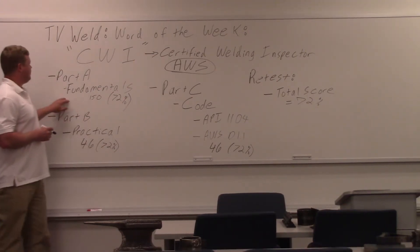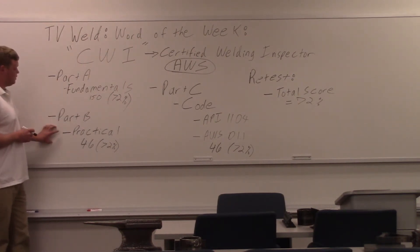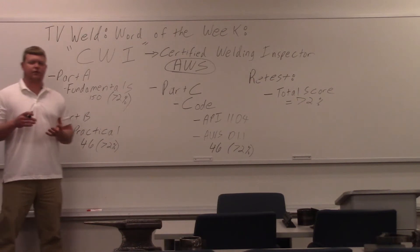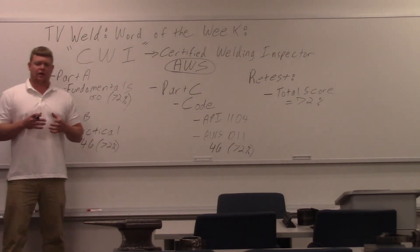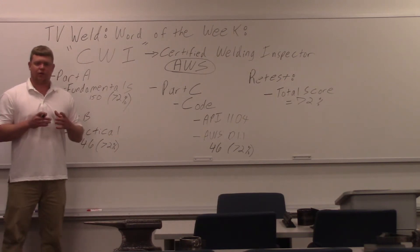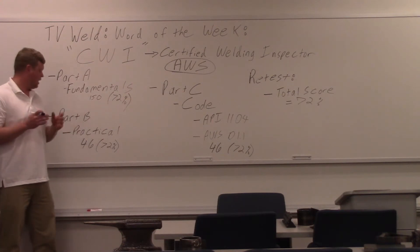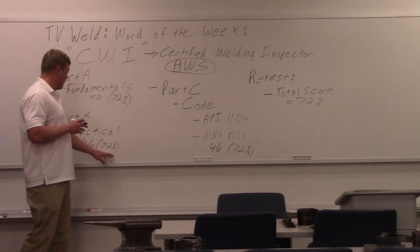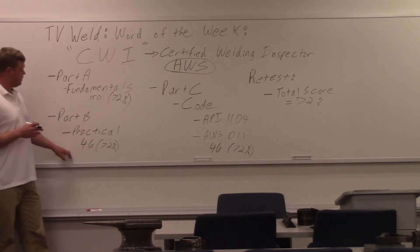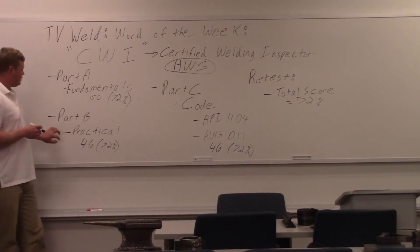After Part A — the fundamentals — you go to Part B, which is a practical section. They give you a little briefcase full of plastic weld specimens, and they're going to ask you 46 questions on these specimens: whether they're correct, will they pass, will they not pass, things like that. Again, you need 72% to pass. Typical things include using a caliper, or measuring porosity holes to see if they're acceptable. A lot of people have been recently having trouble with Part B.